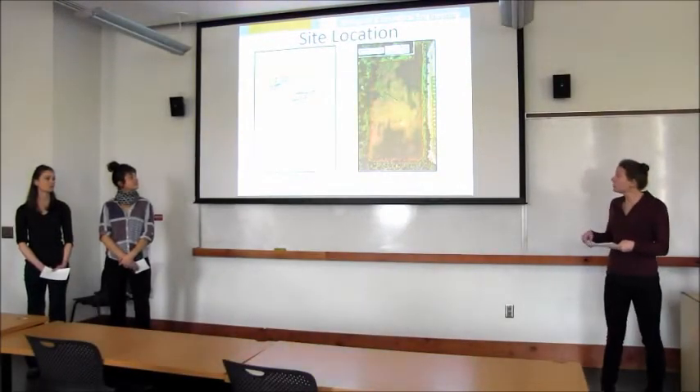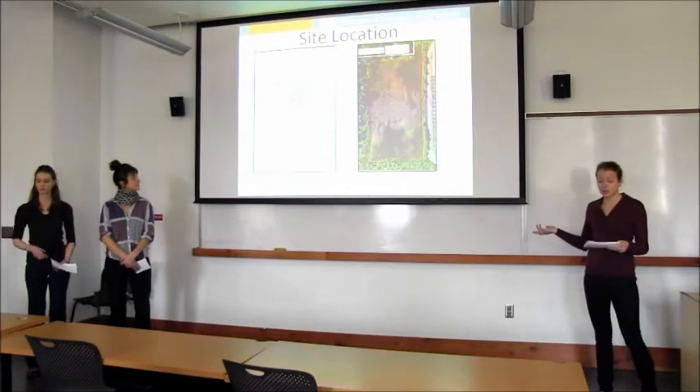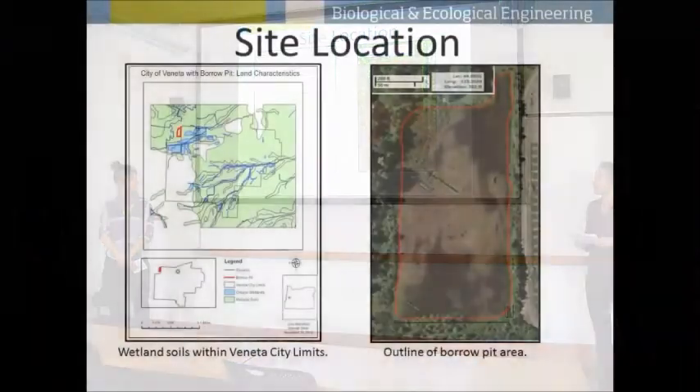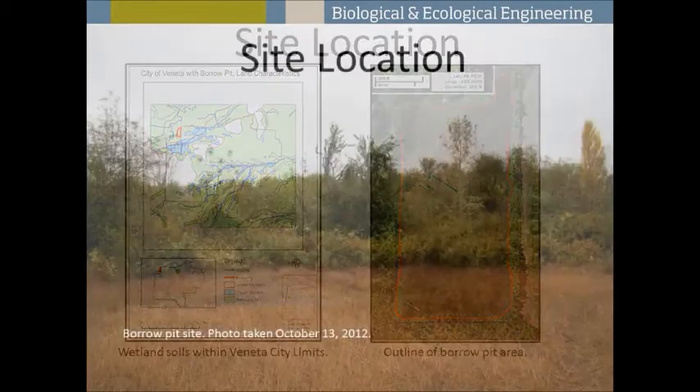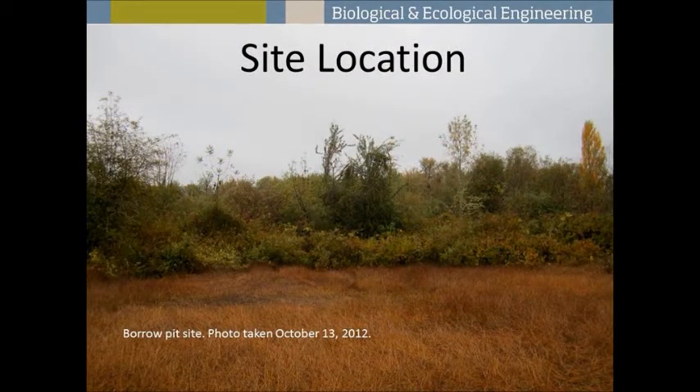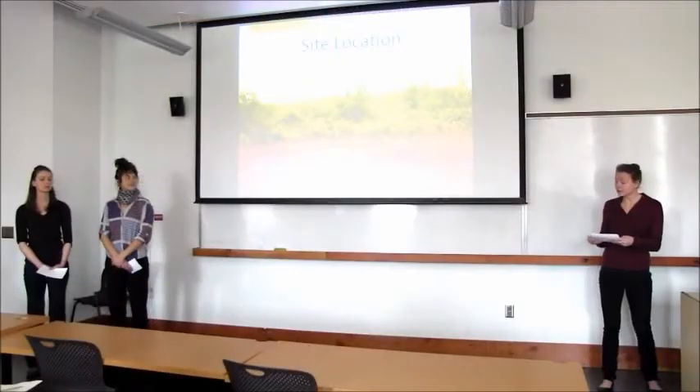We are looking at the borrow pit on the Port and Country Fair property. As you can see from the maps, the borrow pit is just outside the limits of the city of Bonita. This picture from our site visit shows the current condition: it's currently overrun with reed canary grass and penny royale, and during the winter months it's inundated with water.